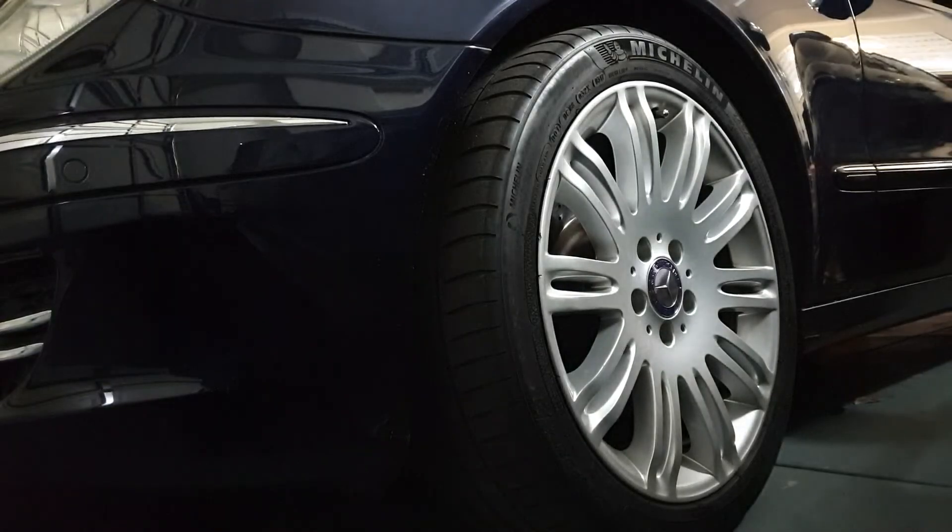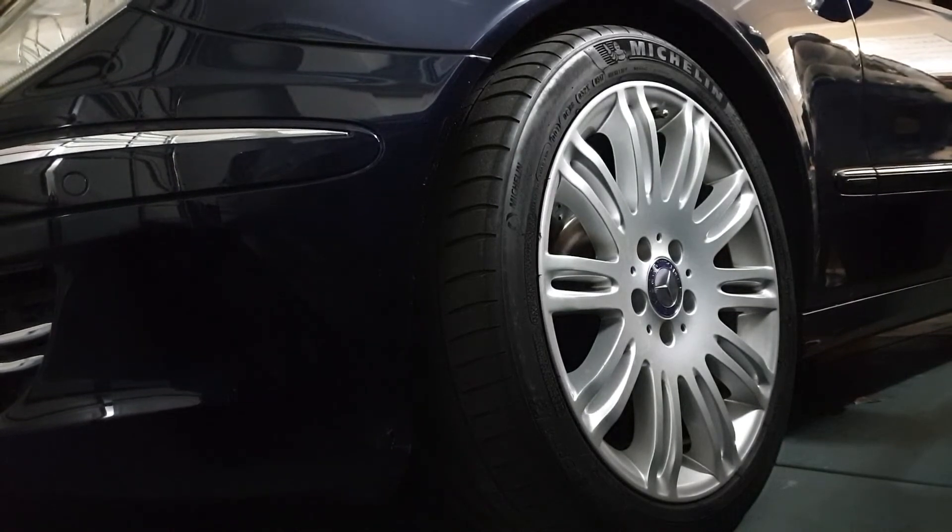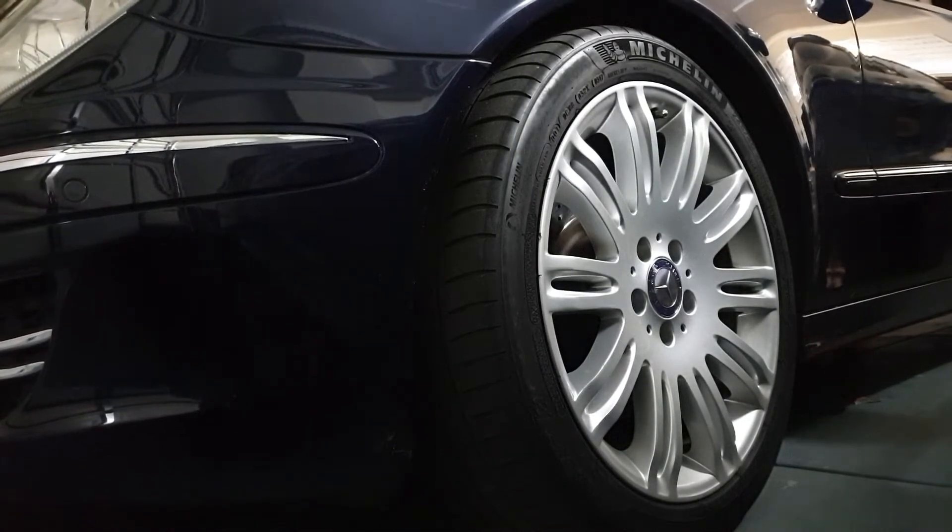You could still hear the compressor running quite loudly during this while the car was on and at ride height, so I think it was actively leaking. When you turn the car off it would settle a couple of centimeters, however over about two to three hours it would bow down to that very low ride height.